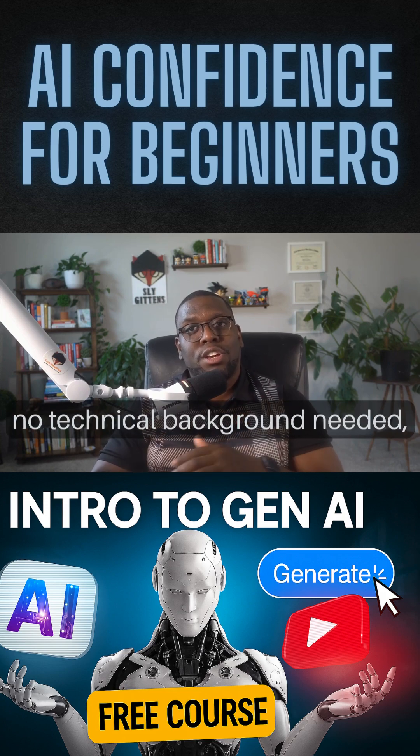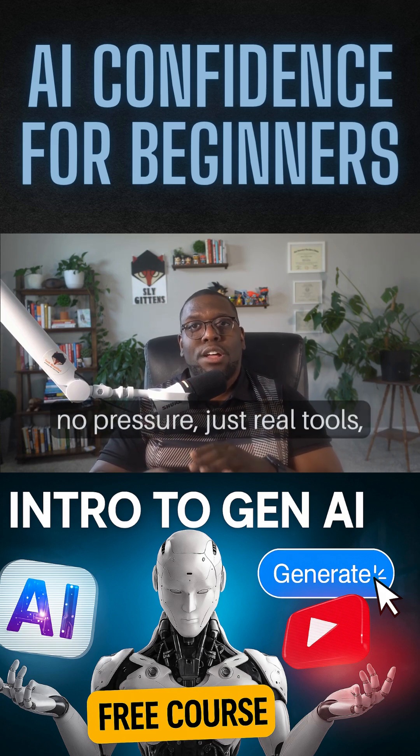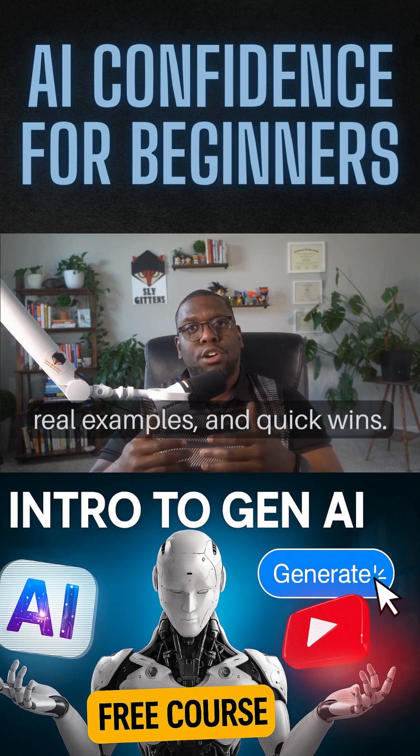It's built for beginners — no technical background needed, no pressure, just real tools, real examples, and quick wins.